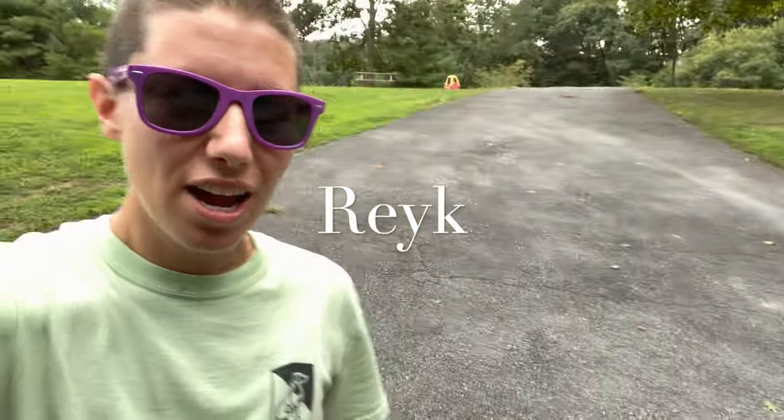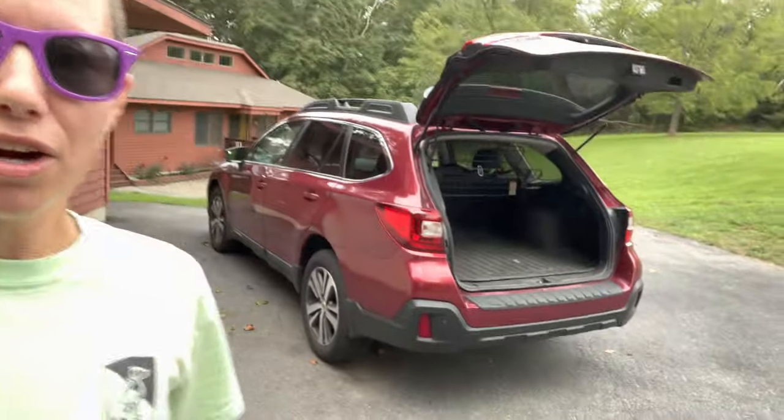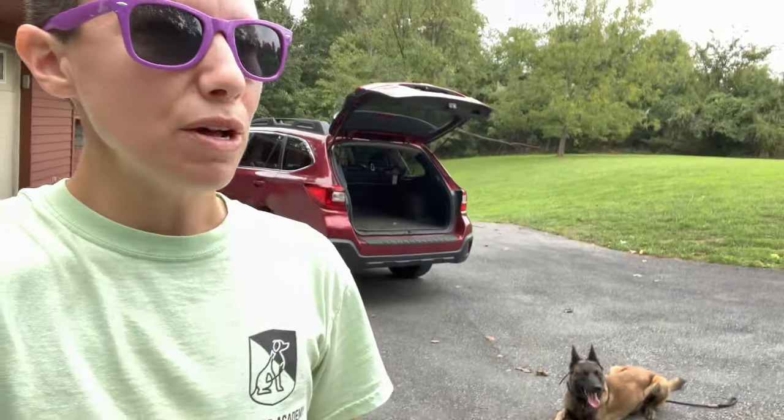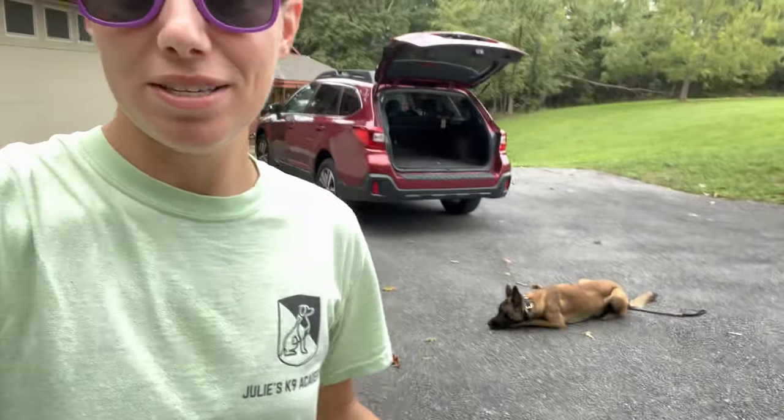Hey guys, Julie here. I am with Rec, the Malinois, and I've also got my car here with the trunk open. Nearly at his four-week mark, he's just about ready to go off property, which is very exciting because he's come such a long way in his time with us.